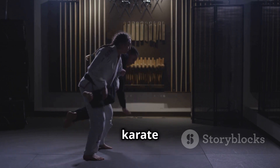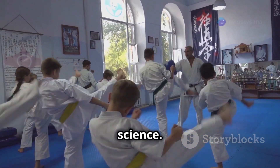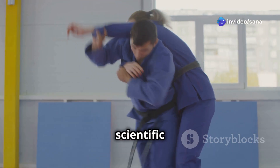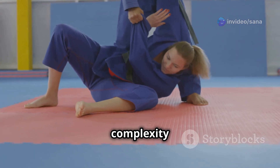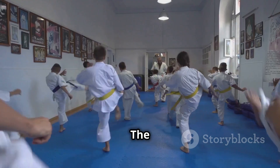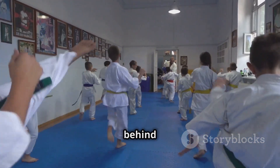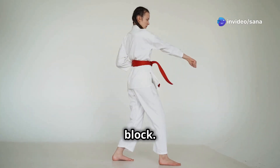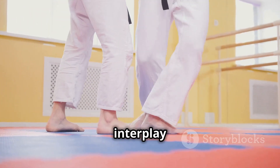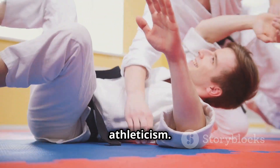As we've explored, karate is far more than meets the eye. It's a fascinating blend of art, tradition, and science. By understanding the scientific principles that underpin this ancient art, we gain a deeper appreciation for its complexity and effectiveness. The next time you step onto the dojo floor, take a moment to reflect on the science behind every move. Feel the transfer of momentum as you execute a powerful kick. Notice the leverage you generate with a well-timed block. Appreciate the intricate interplay of muscles, bones, and breath that allows you to perform these incredible feats of athleticism.